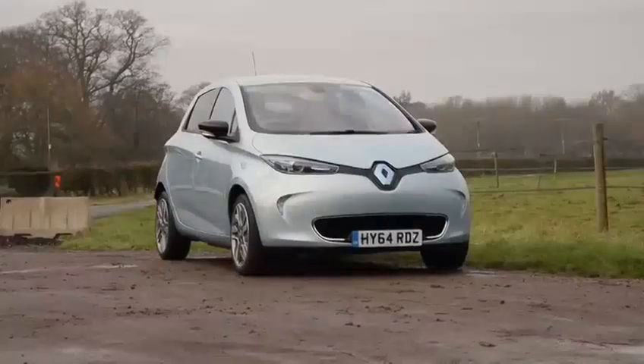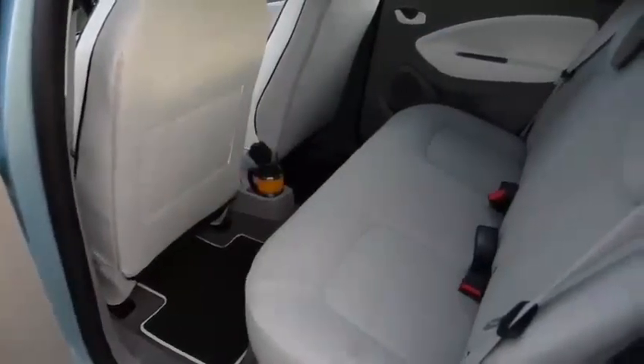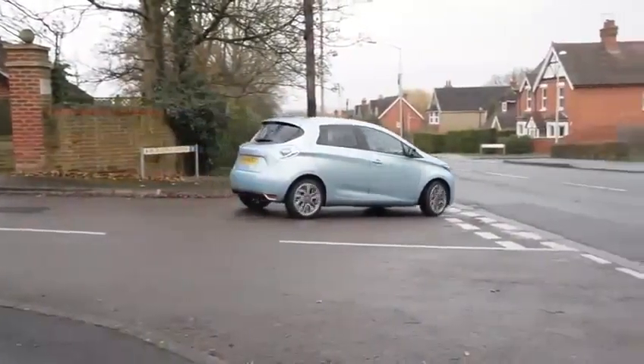There are two things that immediately hit you when you first drive the Zoe. One is how high up you sit — thanks to the batteries being underneath the seat — and the second is how quiet it is. Considering the Zoe will mainly be driven in towns and cities, both are real bonuses.